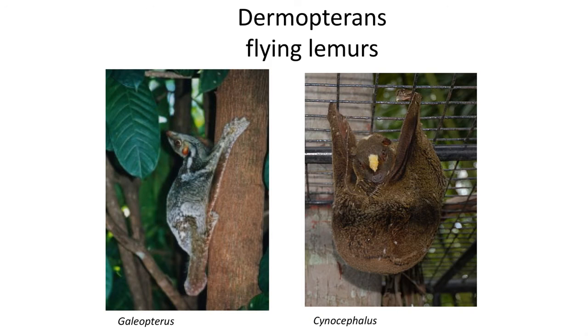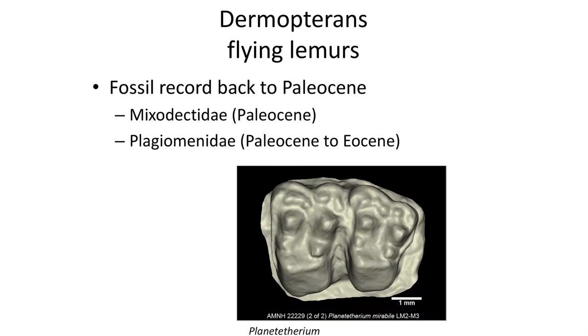Fossils from the Paleocene of Montana and Wyoming, such as Planatherium and other members of the Pladromyed and Myxodectidae, appear to be early members of this group, and were widespread during the Paleocene, although complete skeletons of Paleocene fossils are unknown.